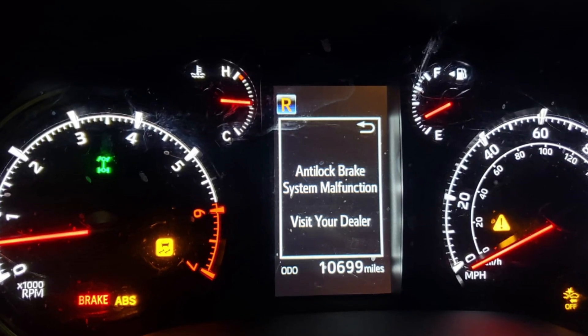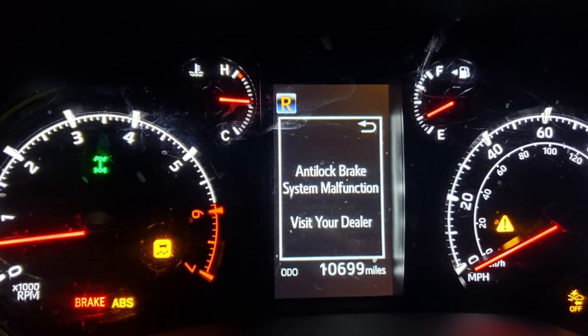The warning saying 'anti-lock brake system function' shows that the ABS system in your Toyota is experiencing problems. In this video I will give you a quick overview of the reasons why you may see this warning.